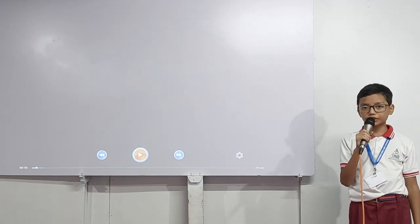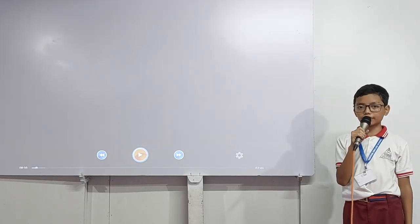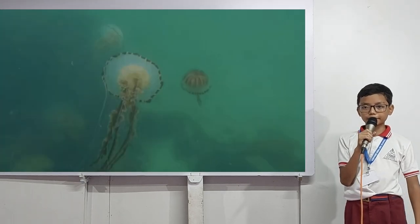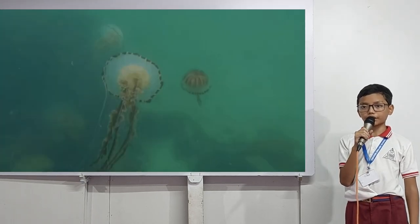Good morning everyone, my name is Yashwala Tendika. I'm studying in class 5 and the name of my school is Exodus English School. The topic of my presentation will be about a few sea creatures.